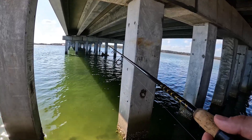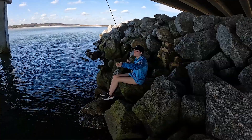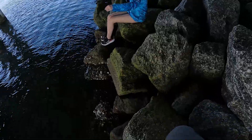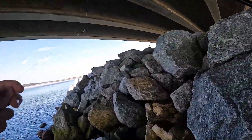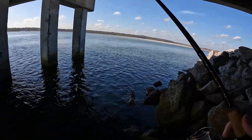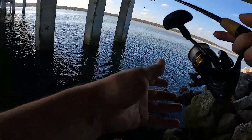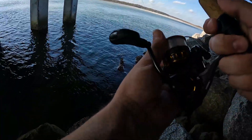Wow, the water is like super clear. Kimbra just lost something — that's the first good bite we've had all day. She was cast right over here off this end pile, so we're gonna steal her spot and then we're gonna help her get rebaited.